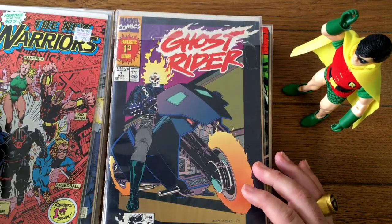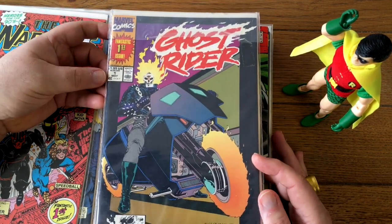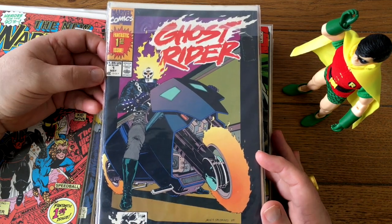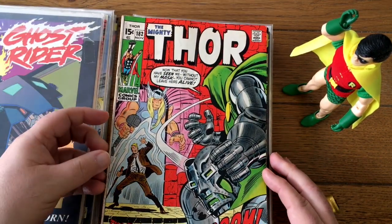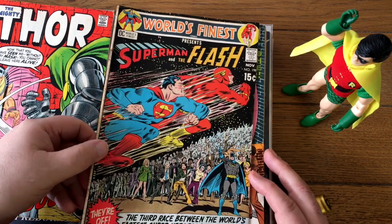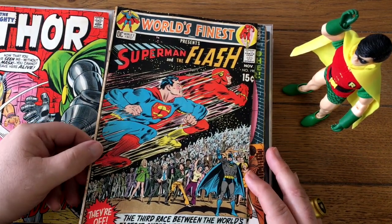This Ghost Writer number one — volume two or three, I'm not sure — that's going to be close to get ten bucks. Now these are easy ones right here: Silver Age stuff. This is stuff that probably shouldn't have gone into the multi-book lots at all — these probably should have been singles right away.